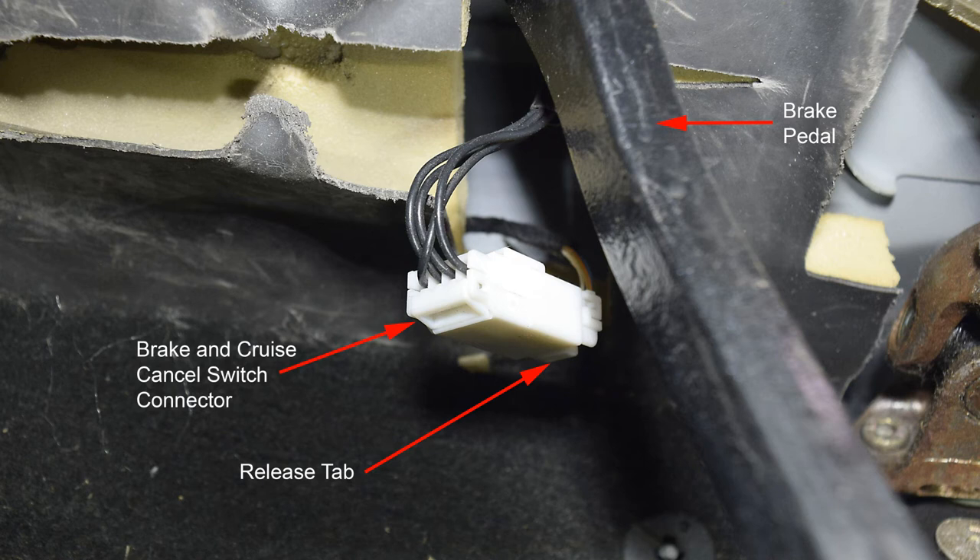In order to install the diode, you're going to have to access the brake and cruise cancel switch connector. You can do that by feeling up high under the brake pedal under the insulation — you'll feel this white connector up there and can pull it down. You can see there are some black wires going in at one end going to the switch itself, the cruise cancel part of which is now defunct, and the other end with the colored wires goes to the wiring harness. You'll find it easier to release the two parts of the connector by pressing down the release tab at the far end.